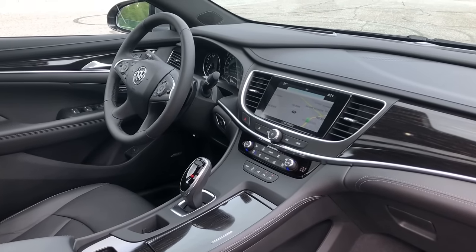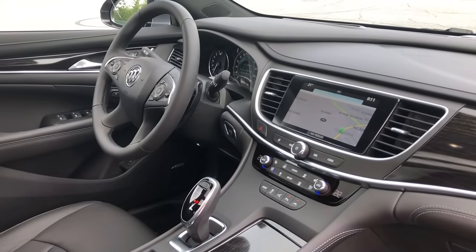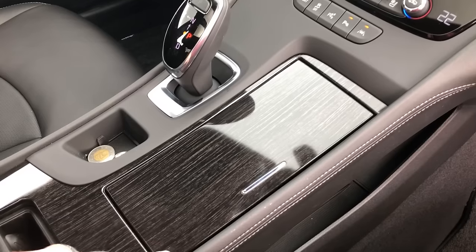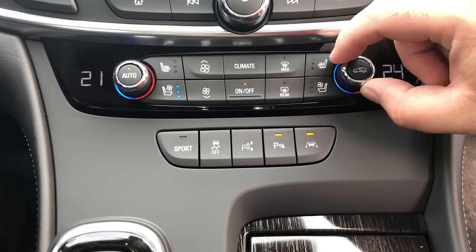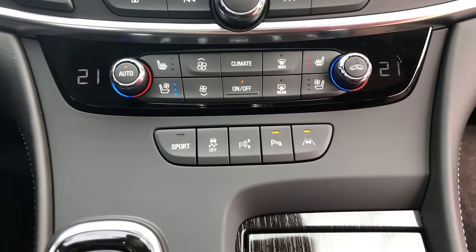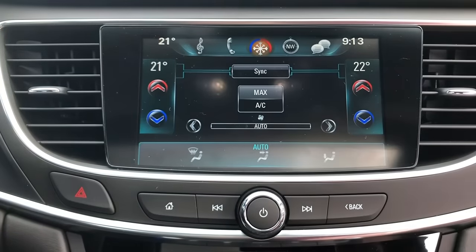Thanks for watching this episode of Test Drive Spotlight on the 2018 Buick LaCrosse Avenir. What do you think about this sedan? Will younger buyers be interested in it, or will only Buick's loyalist customers be trading in their previous Allures for it? Let us know in the comments below, and if you haven't done so already, please subscribe to the channel and give this video a like.